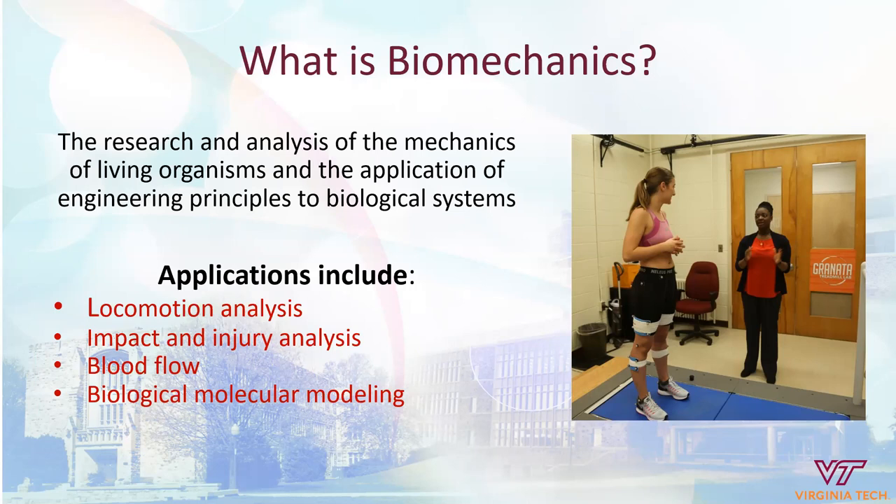Looking internally, biomechanics is very prevalent in all the systems within the body. It could be cardiovascular — looking at blood flow or how the heart functions and pumps. It could be musculoskeletal — how muscles and bones support locomotion, how joints are particularly functioning, and how that all impacts how the body responds. We can get down to an even smaller level, looking at biological molecular modeling, going down not only to the tissues but to the cells and the nano level, which would also be an area that biomechanics impacts.